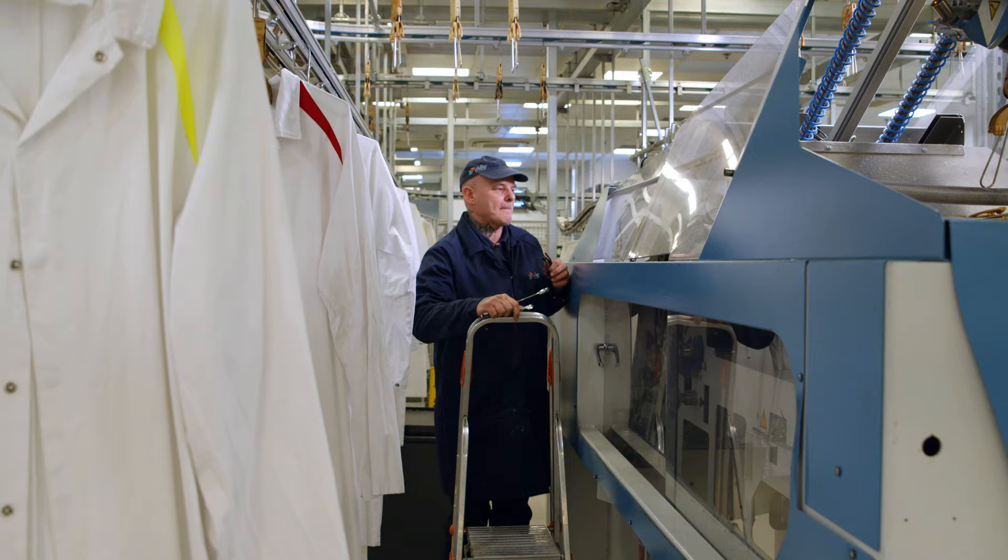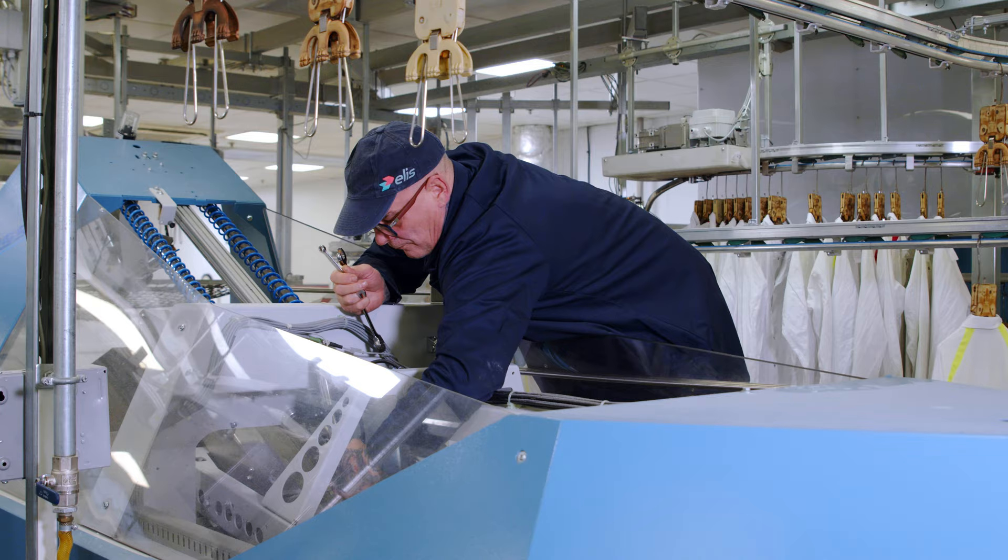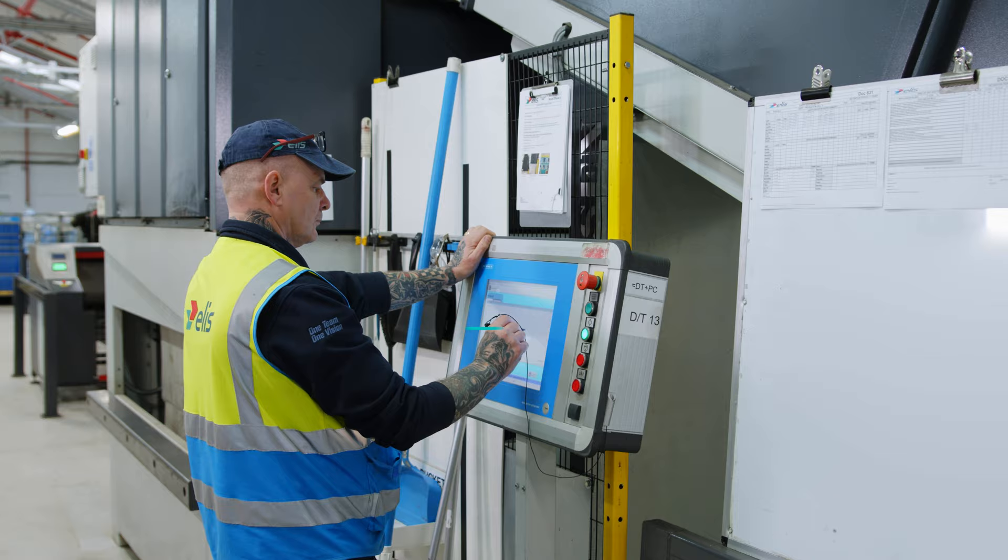Our dedicated site-based engineering team is at the heart of everything we do, working with our teams to ensure minimum downtime so we can deliver on customer service commitments. This leads to world-class breakdown levels of sub 8%. Here at Lease Wakefield, we specialise in industrial and high-care laundry.